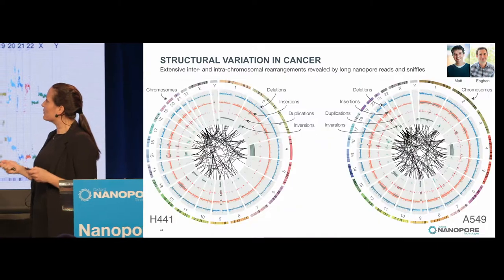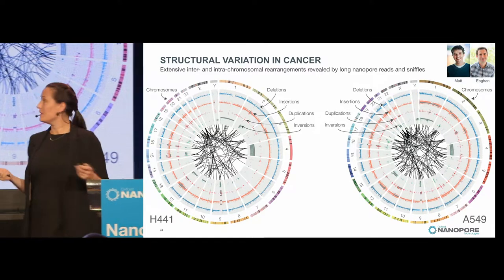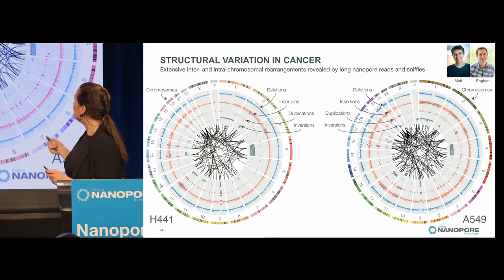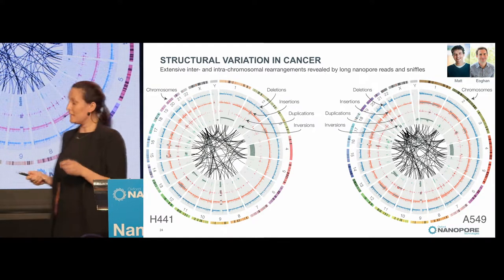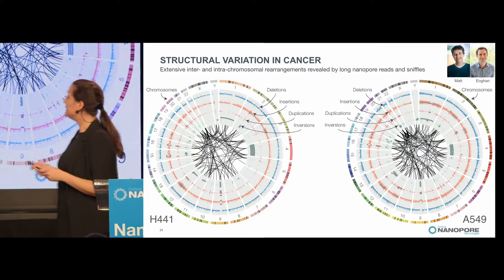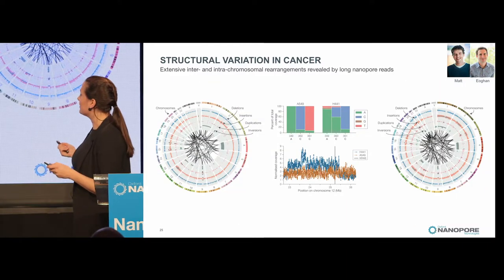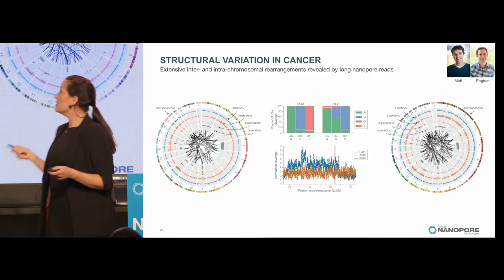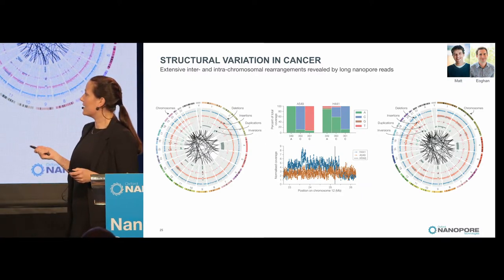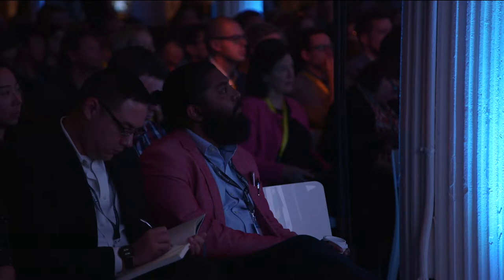We wanted to be more specific about what we were calling, so we used software called Sniffles, and for every structural variant found we required at least five supporting reads. The translocation plots show just how much structural variation is going on in these cell lines. We're able to find breakpoints at high resolution. These cell lines also have SNPs, so we looked at the KRAS gene and found we could call the known SNPs for these specific cell lines. We also found higher coverage than expected for one region, which correlated with a duplication in that cell line.